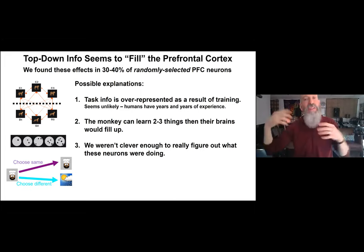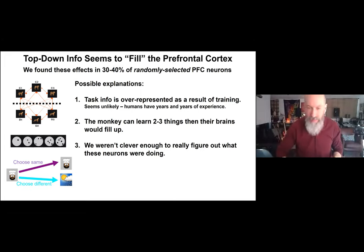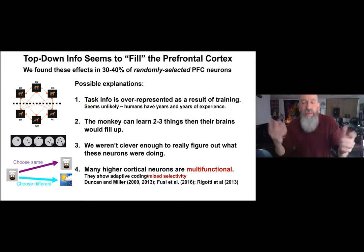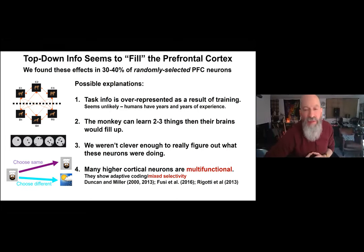This led John Duncan and me to first propose that neurons in the prefrontal cortex — and maybe cortex in general — are multifunctional, showing what we called adaptive coding, or what Stefano Fusi later called mixed selectivity. This was met with skepticism; at a frontal lobe meeting in 2000, we were accused of turning the cortex into a bowl of porridge.